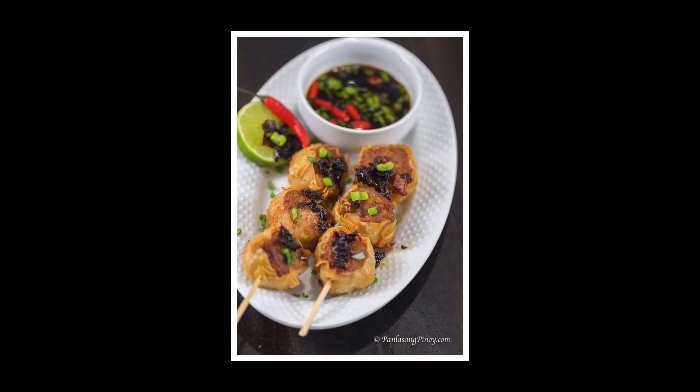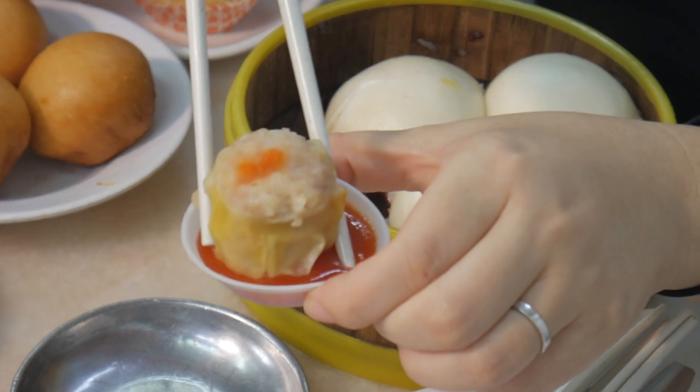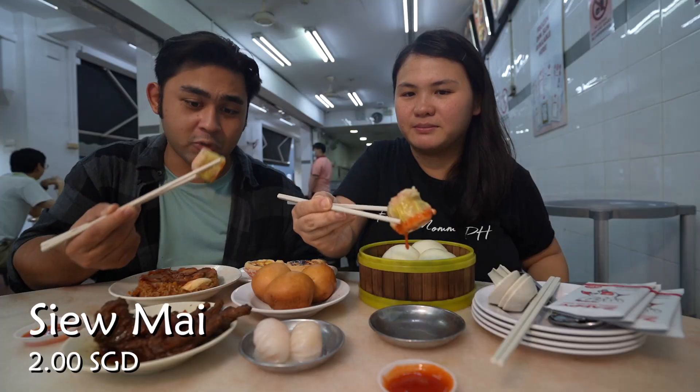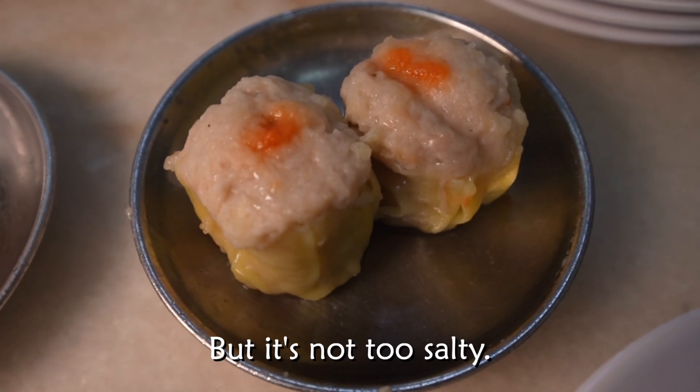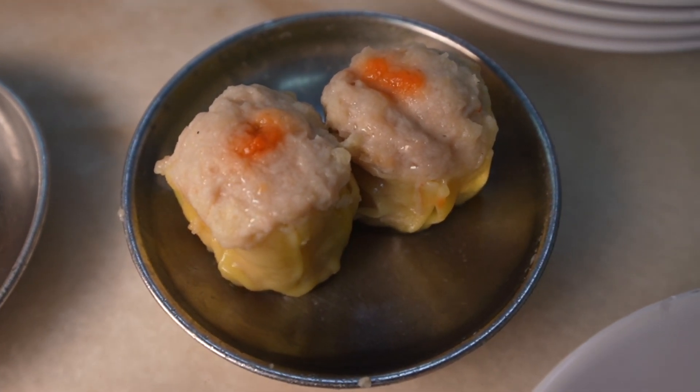The main difference here is we don't have toyo-kalamansi with siu mai or dim sum. Normally it's served with chili sauce, so let's dip it in the chili sauce. Cheers! It's a thick layer of meat. Very meaty, but not overly salty. It has shrimp and pork, with a little hint of sweetness. Goes well with the chili, and it's not too spicy.